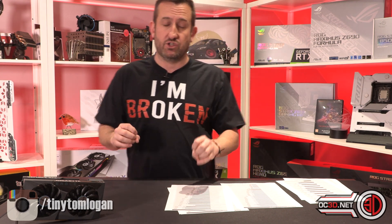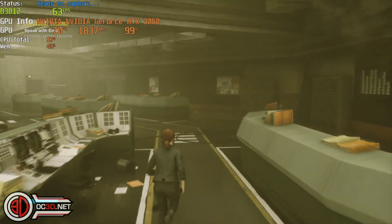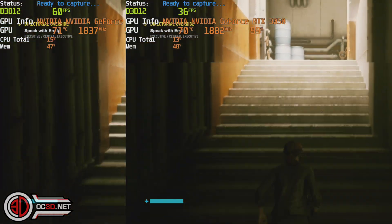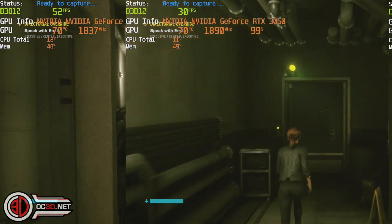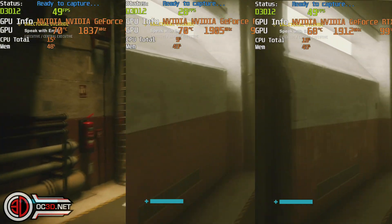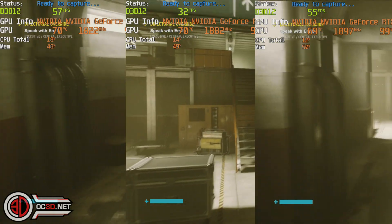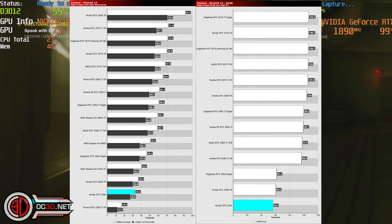I'm going to start off with Control. Control is double-sided — it's both very, very intensive, but is obviously an Nvidia game as well. The first slide shows it coming in around 60 frames per second — that is Control on ultra at 1080p. The second slide is Control with just ray tracing enabled, and you'll see it dips from about 60 frames per second down to around 30 frames per second. Big step down. But the third one is the almost important one — that is 1080p ray tracing and DLSS, and you can see that DLSS does bring those frames straight back up.